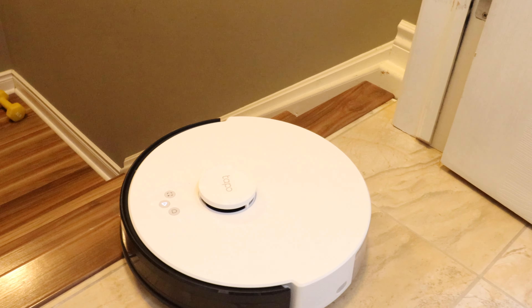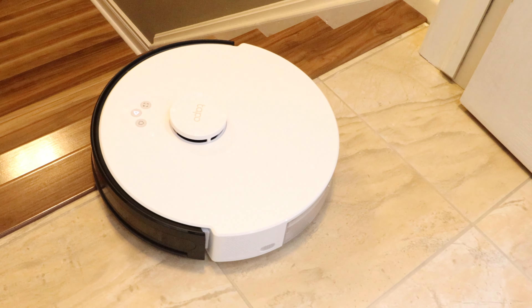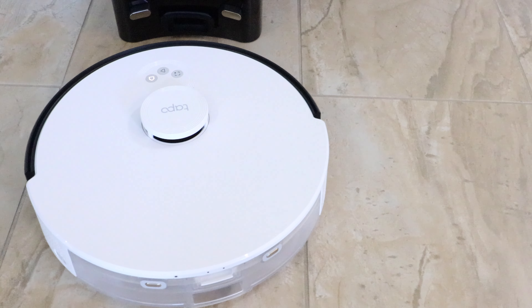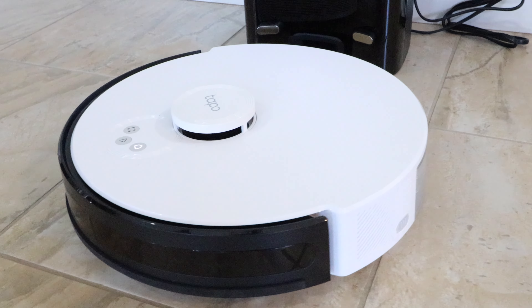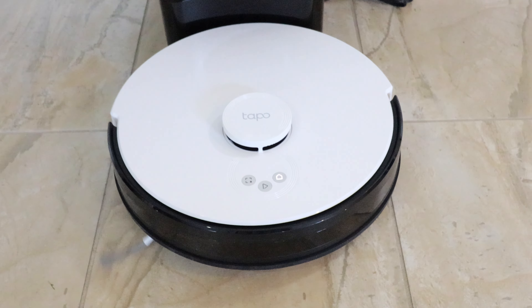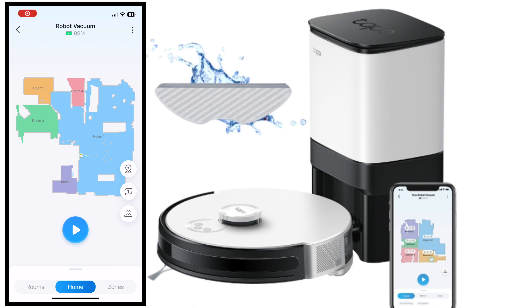My main floor has an open concept, so the kitchen, dining room, and the living room — everything is open. Right now it's mapping and covering all the areas. Another impressive feature: it has drop sensors. Right now it's mapping the edge of the staircase without falling. This is awesome.